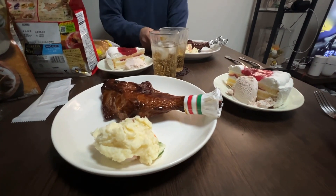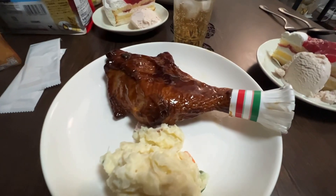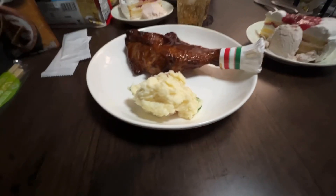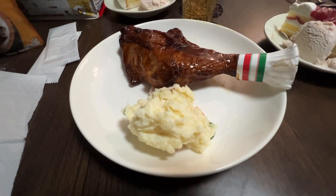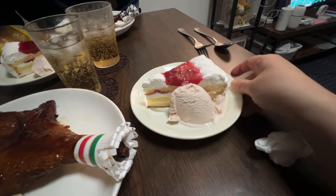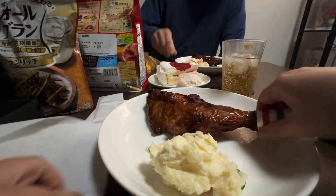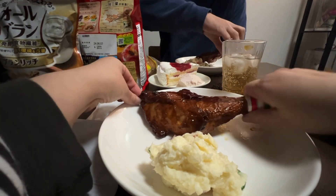Okay honey, here's our Christmas dinner. I guess it's their version of barbecue chicken — or is that chicken teriyaki? Teriyaki. We got potato salad, strawberry shortcake, and strawberry ice cream. Dig in. It was a little bit expensive, this one. Let's hope it tastes good.